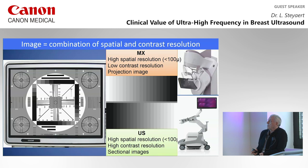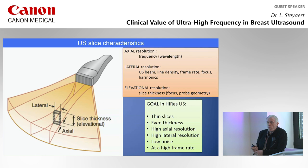An image is a combination of spatial and contrast resolution, and that's very important in breast imaging. Mammography has very high spatial resolution to see microcalcifications in particular, but it has very low contrast resolution. On the other hand, ultrasound has very high contrast resolution and comes up nowadays with high frequencies to the same or even better spatial resolution of below 100 microns. You have axial resolution, which is mainly dictated by frequency — the higher the frequency, the smaller the wavelength, the better your resolution.